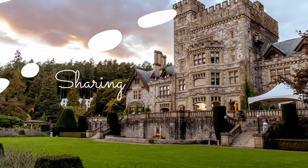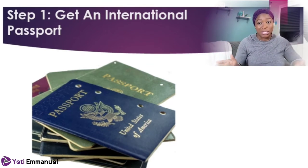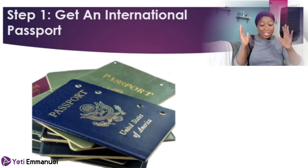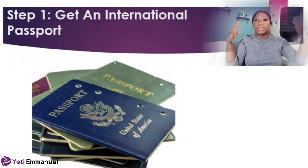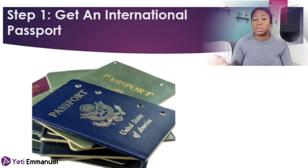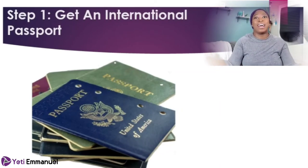So the very first thing you should do is get your international passport. I know this sounds funny, but I've realized that people sometimes do not get their passport beforehand. I was talking with someone who had always been asking me about this process, and when I told them the first thing they need to do is deal with their passport, they said they don't have one. If you want to immigrate to Canada, please get your international passport — you cannot travel out of any country without one.